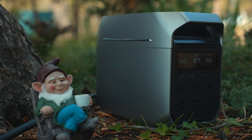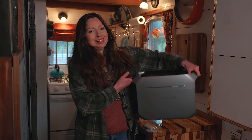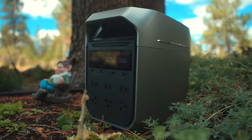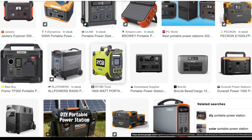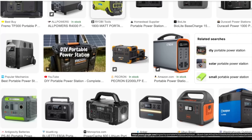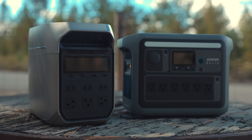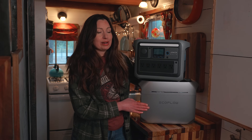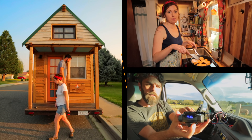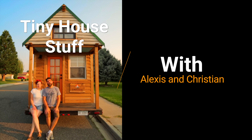When it comes to flexible off-grid power, there's one thing I know for certain: a portable power station is a must. But the power station market has never been so saturated, with new brands and models coming out all the time — it's hard to know what to choose. We tested two of the latest and greatest power stations from EcoFlow and Anker. How do they stack up? Well, you might be surprised by the outcome.